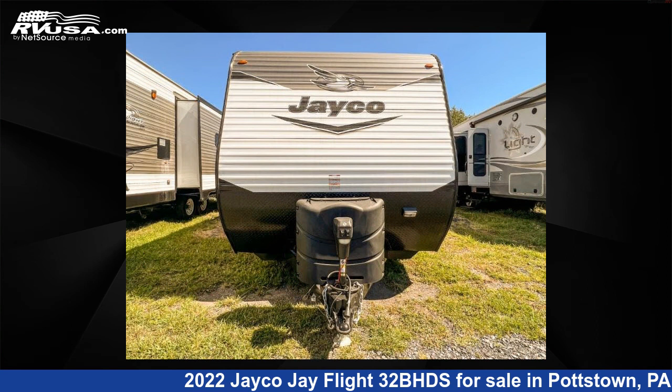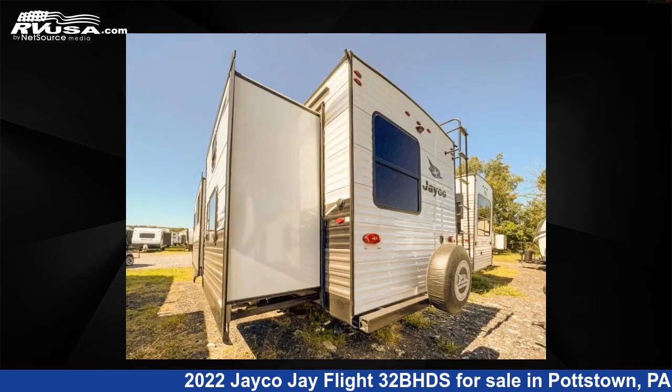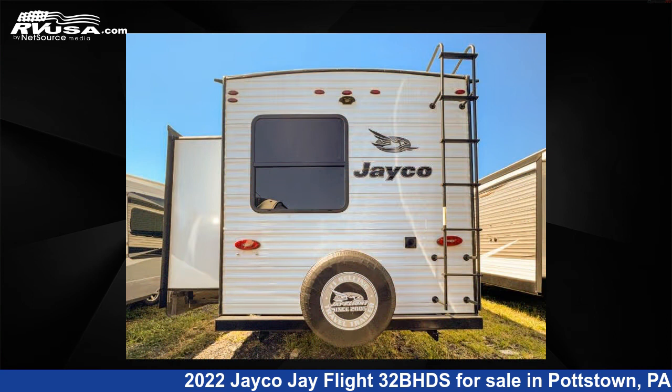This used Jayco features two slideouts, sleeps nine, slideout, and 80 gallons freshwater capacity. The floorplan layout of this travel trailer features bunkhouse, front bedroom, two entry and exit doors, and U-shaped dinette.